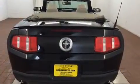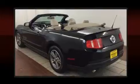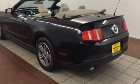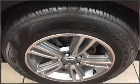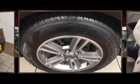Under the hood you'll find a six-cylinder engine with more than 300 horsepower, providing a smooth and predictable driving experience. Top features include a power convertible top, delay-off headlights, a tachometer, variably intermittent wipers, a trip computer, and much more.